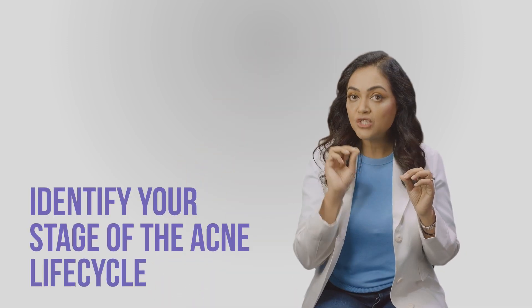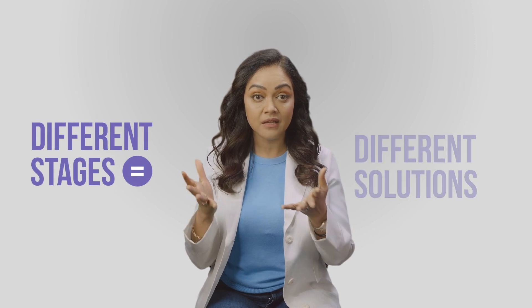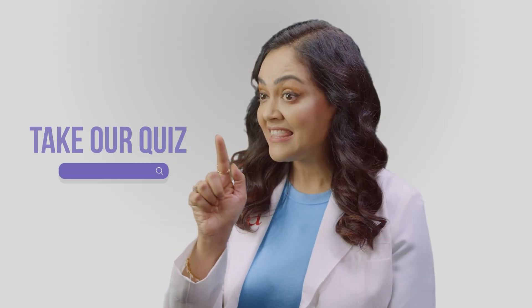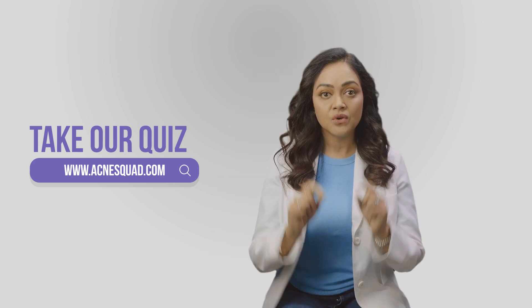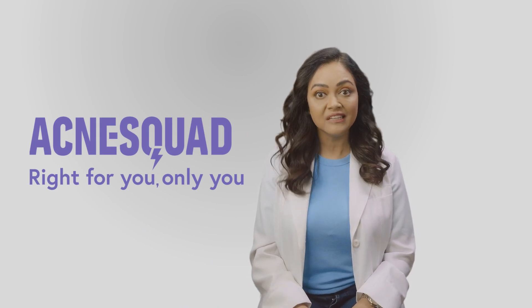This is where you need to start taking care of your skin and have a lot of patience. Identify the stage of acne you're in — which stage in the acne life cycle — because different stages require different solutions. Take this quiz and discover your acne stage, so you know what the solution should be for you. This has to be as individual as that, for you to actually solve the acne issue you have. Acne squad — right for you, only you.